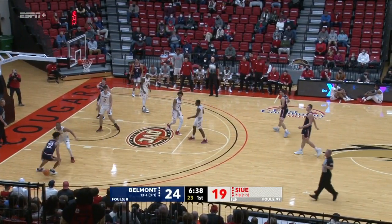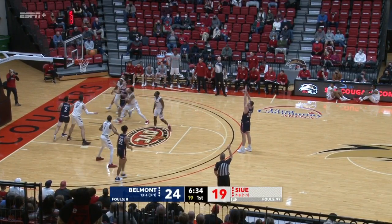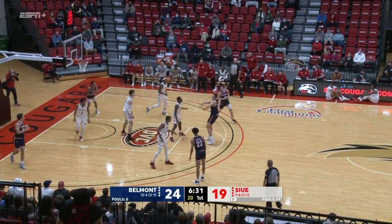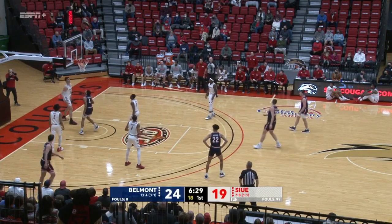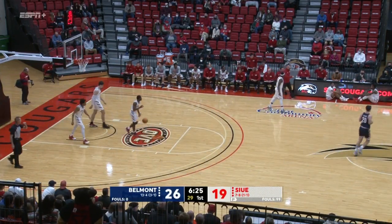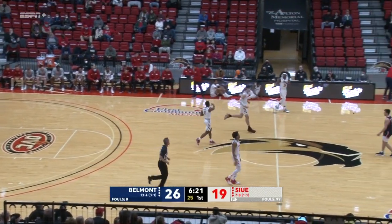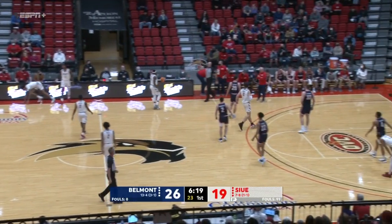6:40 left, first half. Shepard from the left. Muszynski at the top. He'll try a three — no good. Rebound popped right back to him. Bullet pass underneath and Richard finishes. Lead back to seven. 6:20 to play, first half. And a timeout — Smith's got one.